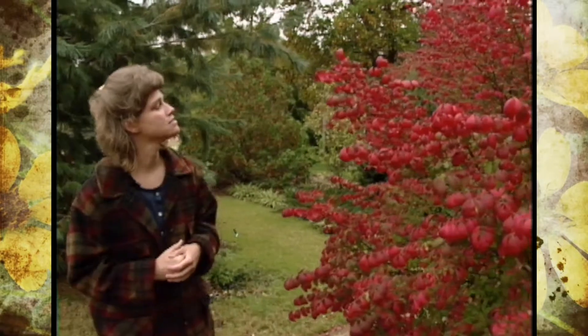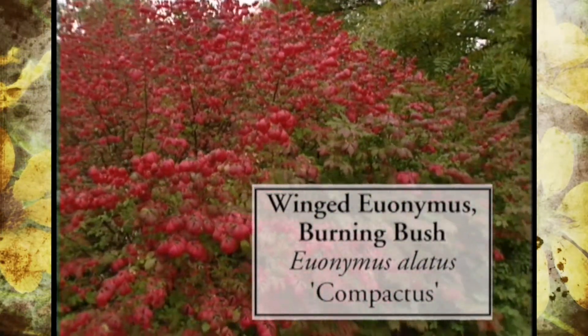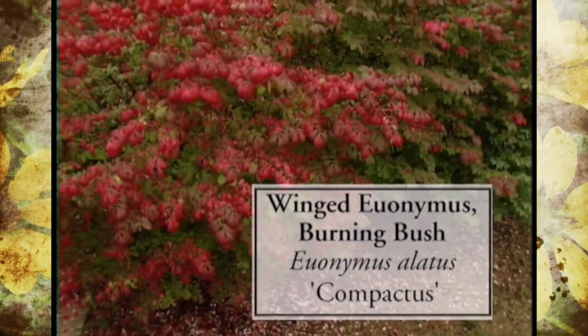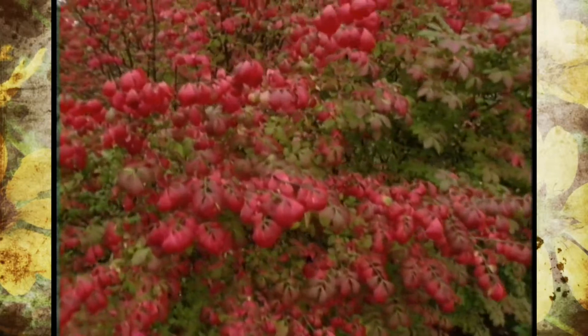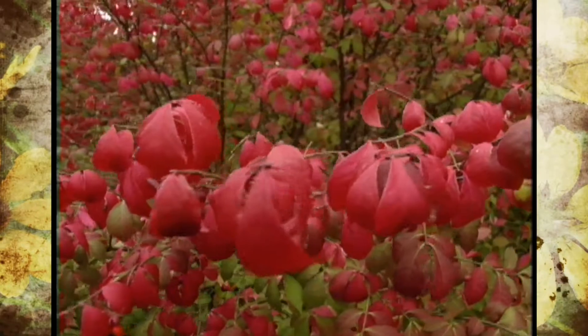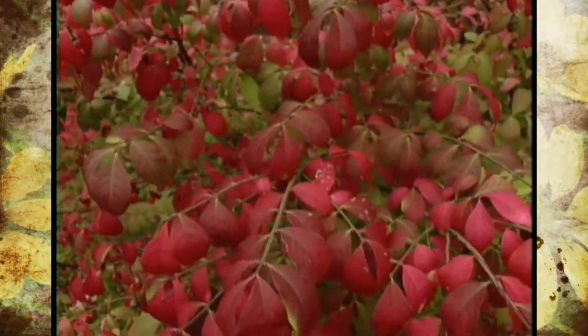One of the things that is just looking gorgeous is our Euonymus alata, or winged euonymus. You can also tell right now why it has one of its other common names, which is burning bush. This is an absolutely brilliant fall coloring shrub, and it is one of the first things that we see start to color up for us.